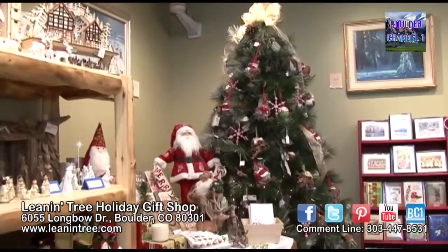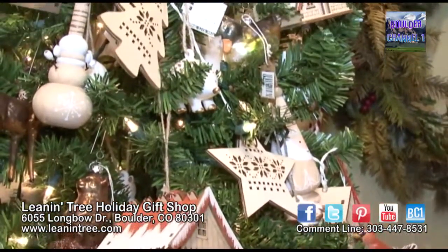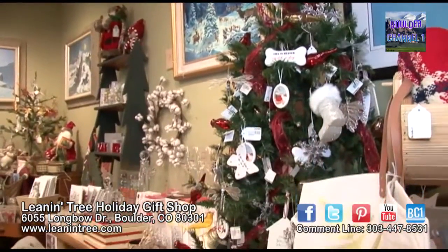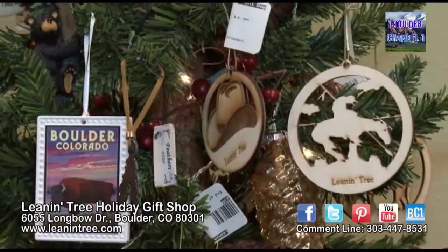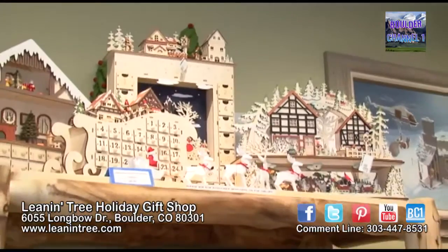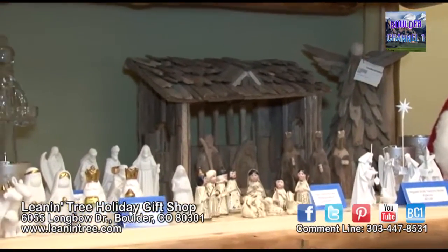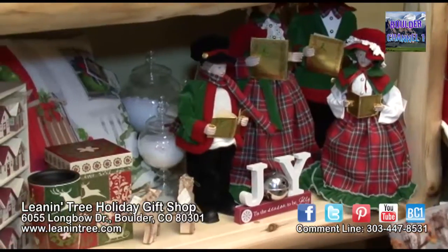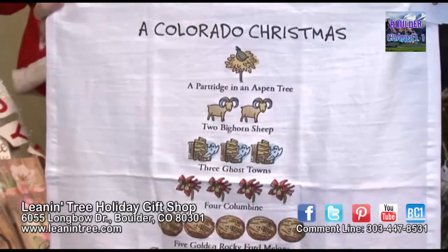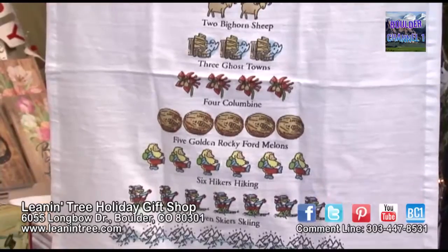Right here we have a nice assortment of local Christmas ornaments as well as great seasonal decor. We have trees that feature all different styles of ornaments — many are locally made. We're featuring a lot of really unique advent calendars which have been very popular. We also try to find unique nativity sets, as they are pretty difficult to find, and then just great holiday decor items for all different styles. One of our most popular items is the Colorado Christmas kitchen towel, which features the 12 days of a Colorado Christmas.